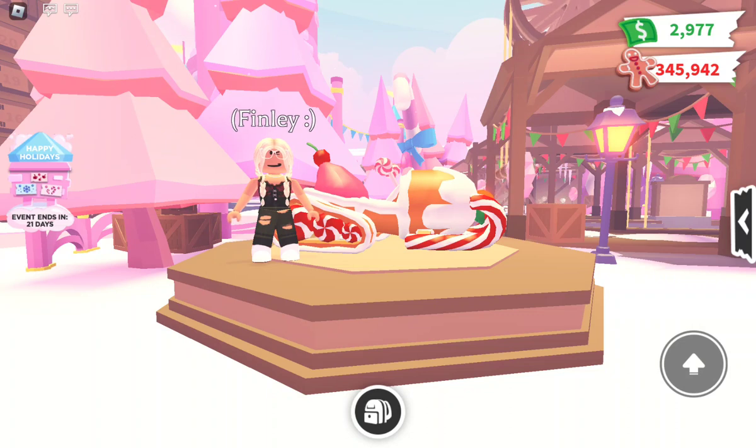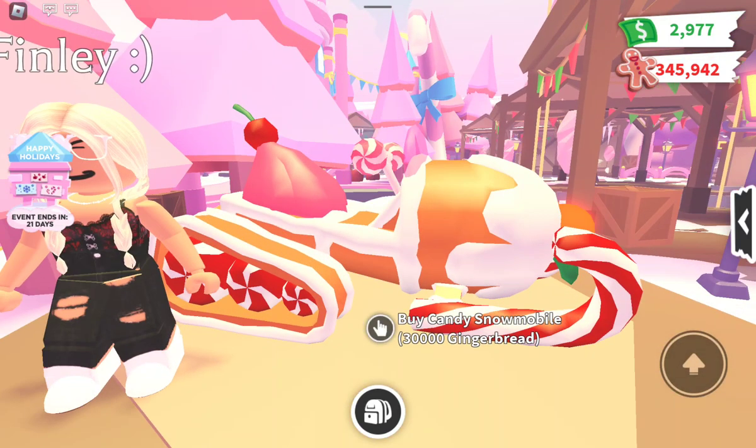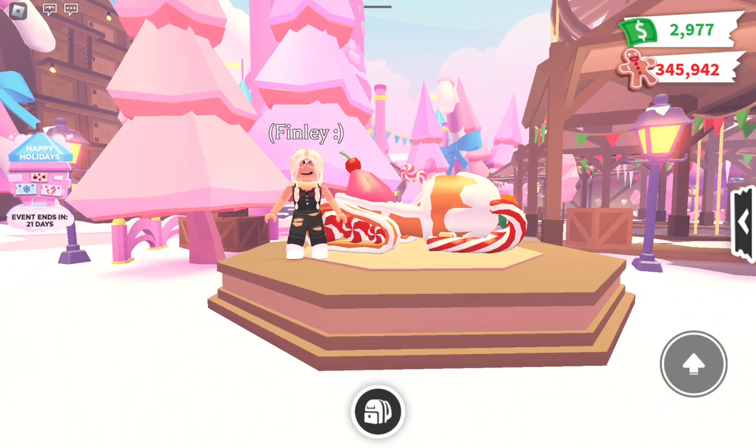The final vehicle we have is the Candy Snowmobile. It costs thirty thousand dollars and I feel like it looks really cool because it has lots of different colors and details — candy canes, frosting, ice cream, peppermints, cherries, gumdrops. I would probably buy this because it's thirty thousand and that's pretty easy to get.